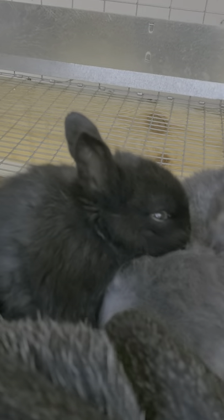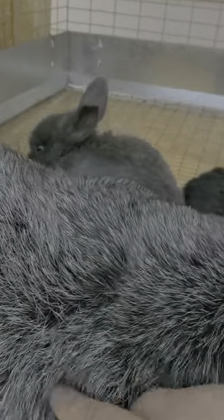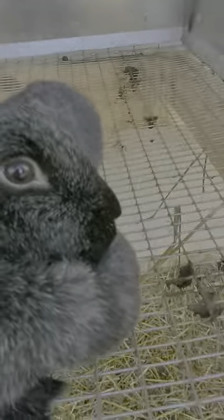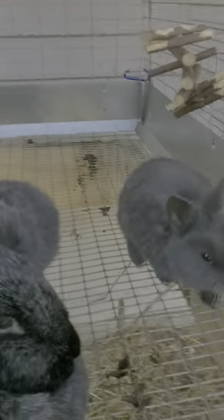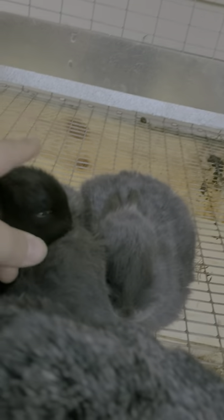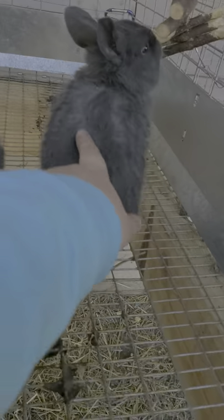Hey guys, welcome back to Maddie's Magnificent Rabbitry! In today's video I am going to be doing an updated rabbitry tour because I have not done one in a very long time. Sorry Sierra, I scared you. So Bucky's in the playpen — took out their little house things and cleaned it up a little bit. Here are the babies; they're so adorable! They're three weeks old.